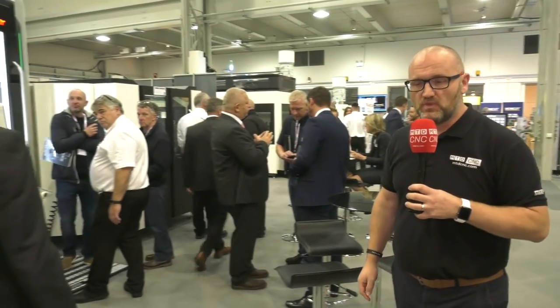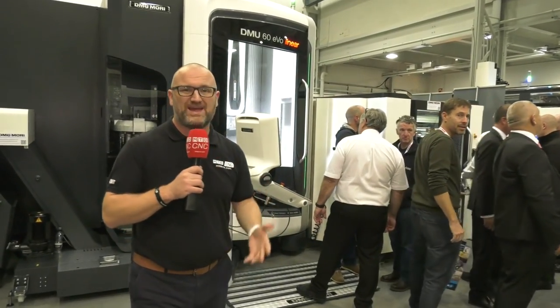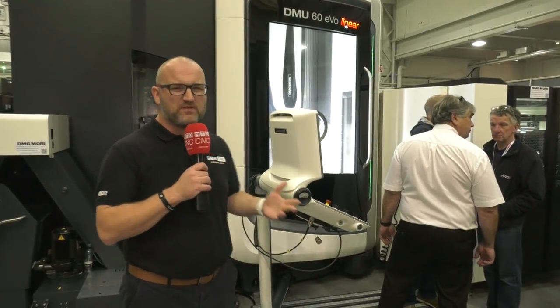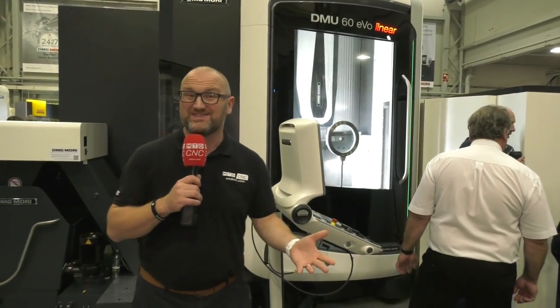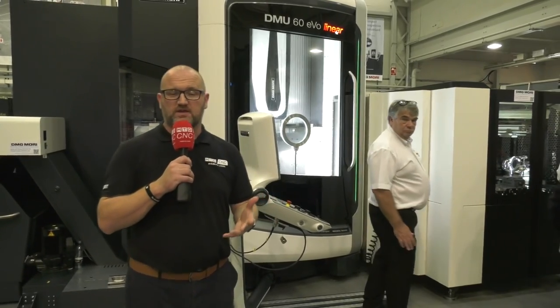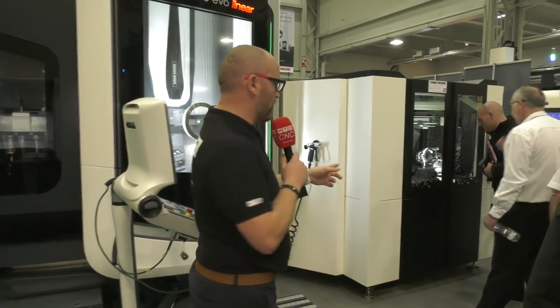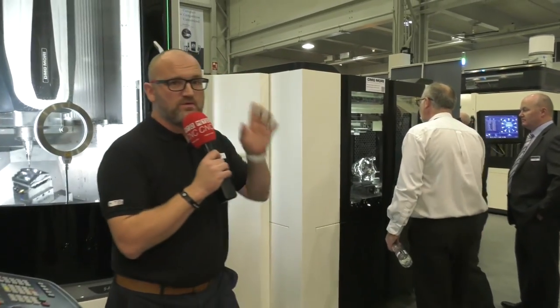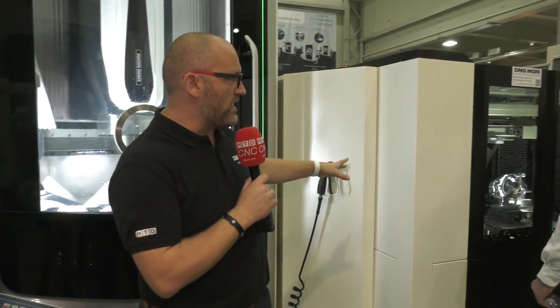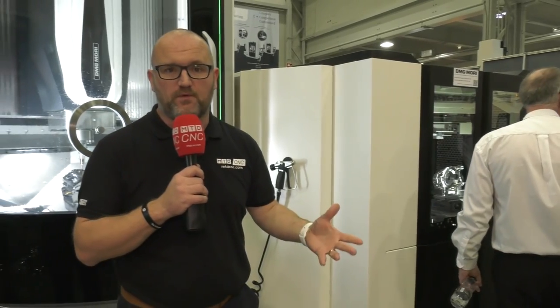Another great machine: the DMU 60 Evolution Linear. The Evolution Linear range has sold well over 3,000 machines worldwide — Evolution machines are approaching 6,000. When you buy 5-axis from DMG Mori, you don't need to worry about quality. We've gone from the 21-pallet pool there to this smaller system, but they actually go bigger too with a full FMS-type system.